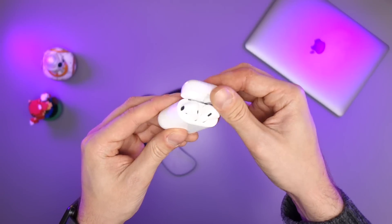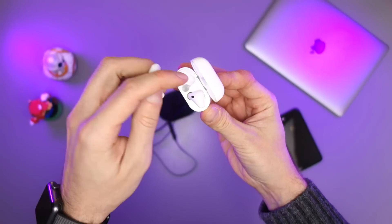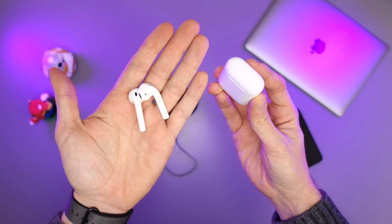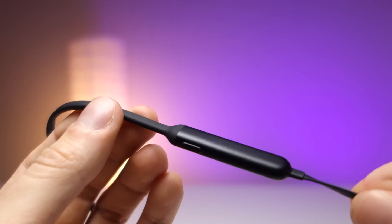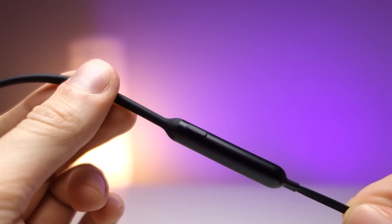Cosa che trovo scomodissima di queste nuove Beats è il fatto che non si spengono da sole. Sono abituato alle AirPods che basta toglierle e metterle all'interno del case per accenderle e spegnerle totalmente in automatico, senza tasti né cose da tenere in considerazione. Queste Beats hanno sui due padelloni un piccolo tastino per accenderle. Il problema è che bisogna ricordarsi di farlo: se ve le togliete e le mollate lì, rimangono accese e rischiate di farle scaricare.